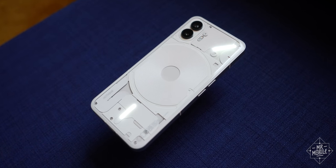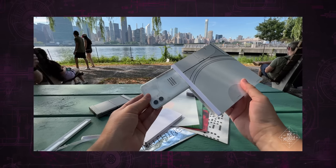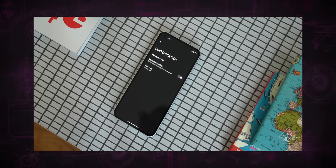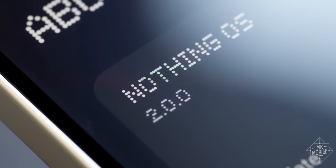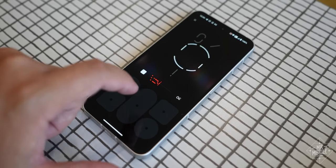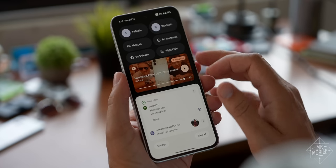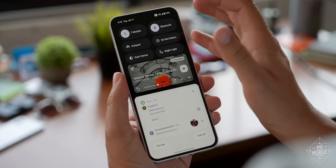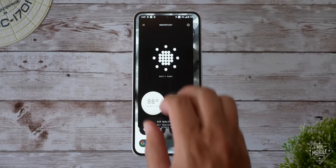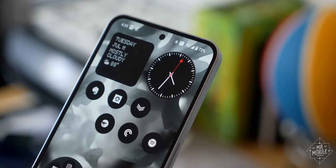We'll get to the true star of the show in a sec, but first we gotta talk about the improvements on the other side. My biggest disappointment on last year's Nothing Phone 1 was that the design didn't extend too deeply into the software at launch. For Phone 2, Nothing has really made up for that — it's almost completely painted over Android 13 with the most ambitious, cohesive skin I've seen since the days of the HTC One. It's simple without being dull, and in a landscape of increasingly cartoonish software, Nothing's interface is unabashedly digital — somehow both retro with its dot matrix font, and futuristic with its strategic use of color on a mostly monochrome palette.